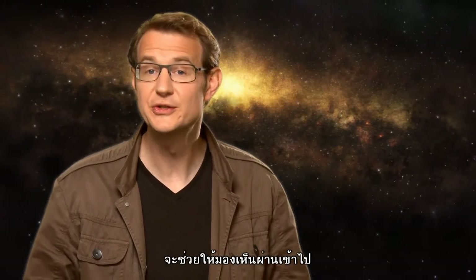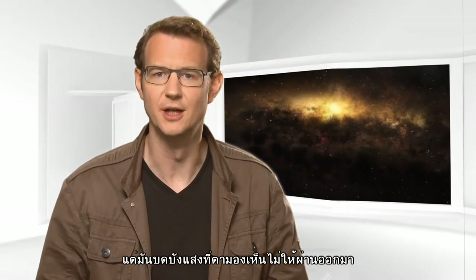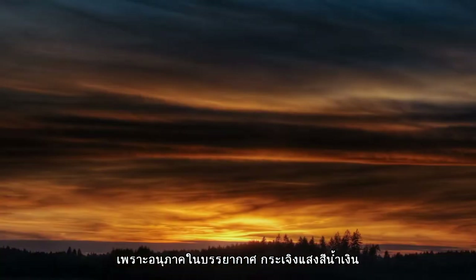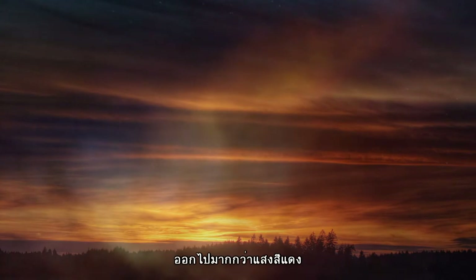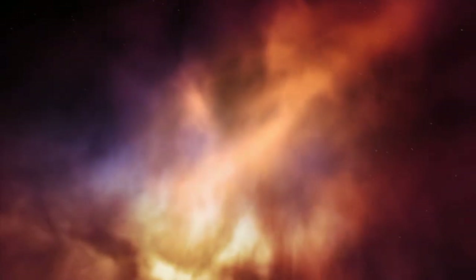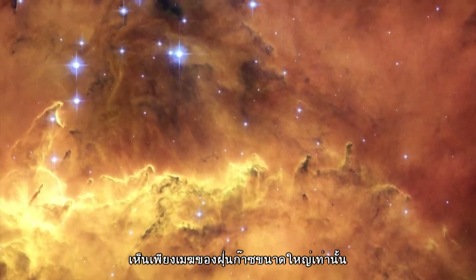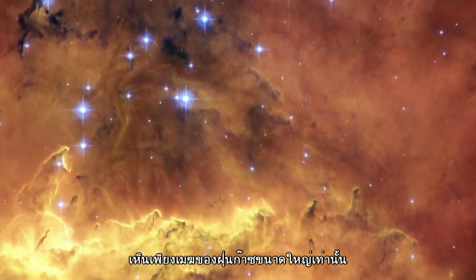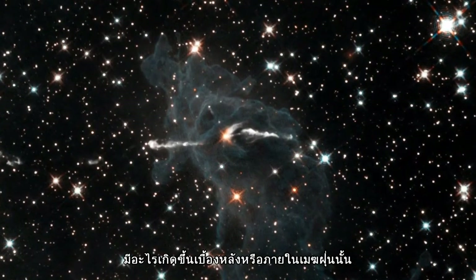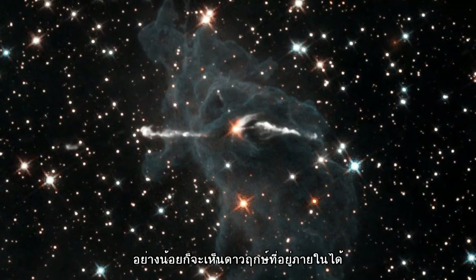Infrared imaging is also extremely useful for peering through huge interstellar dust clouds, which are impenetrable to visible light. The reason for this is similar to why sunsets are red. Just as particles in the atmosphere scatter blue light more than red, interstellar dust clouds block visible light more than infrared. Hubble has become famous for its striking visible light pictures of huge clouds of interstellar dust and gas, but sometimes scientists want to know what's happening behind or inside the cloud of dust. Making infrared observations pulls away the veil and reveals the hidden stars.